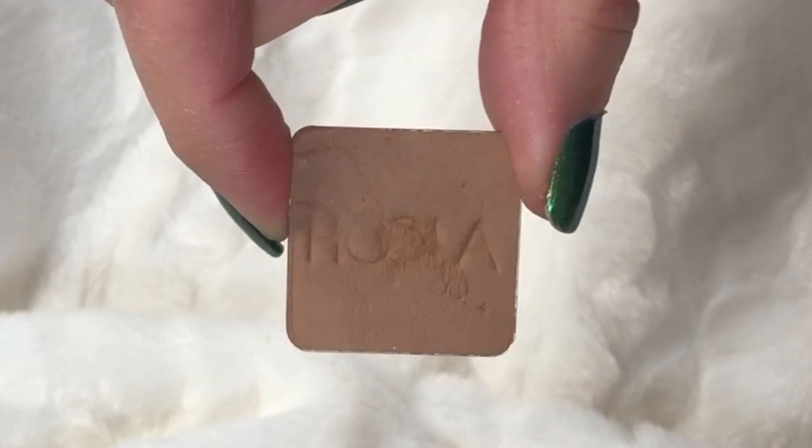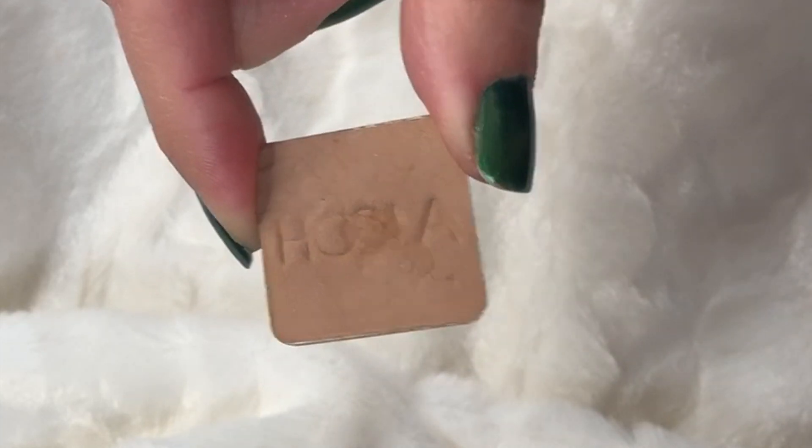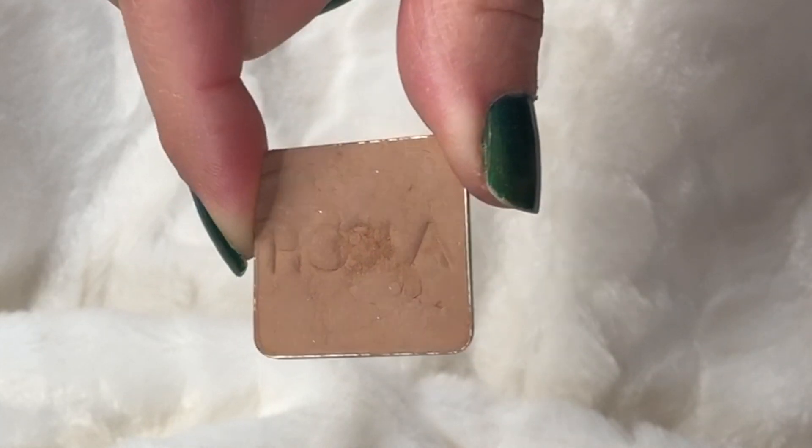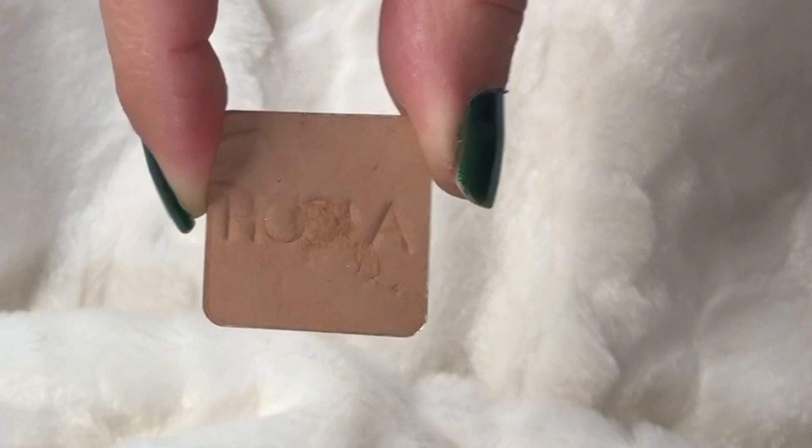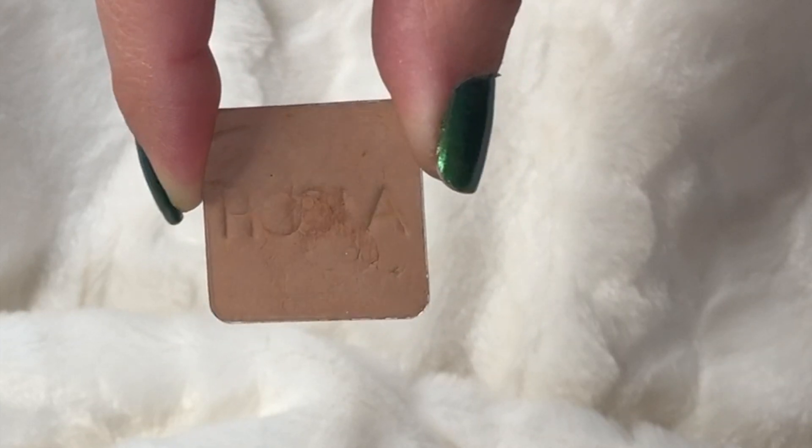The last one I want to hit pan on is this depotted Hula bronzer — just a deluxe size. I have not used it, but it had cracked when I tried to depot it, so that's why it looks a little funky in the pan. It is all still there, just kind of smooshed in there, because sometimes you have depotting accidents. That's just the way it works. The next items are going to be to finish.